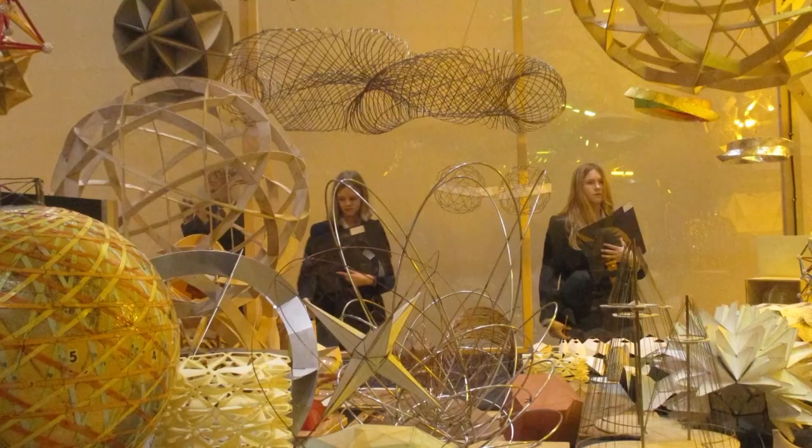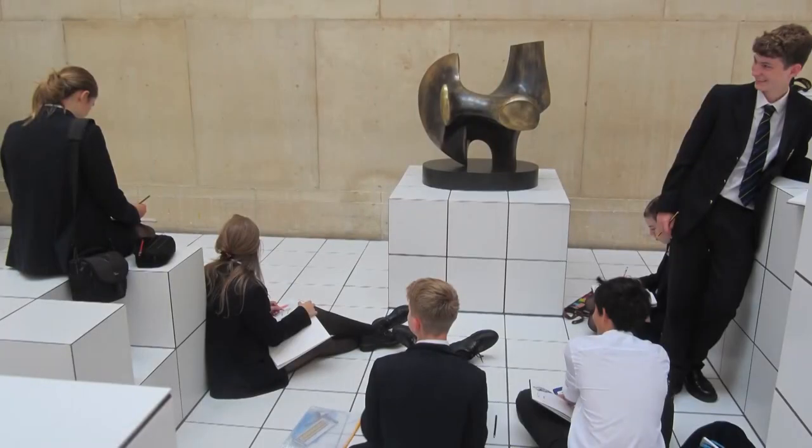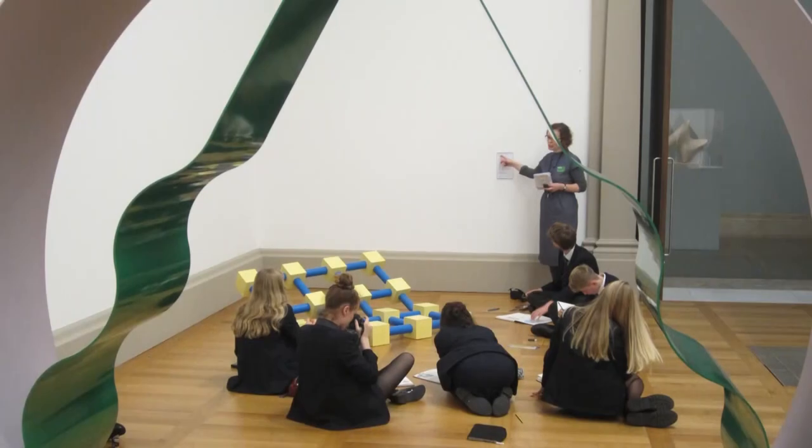We host trips to a variety of places, including visits to major London galleries, which are on our doorstep, and further afield, such as the Turner Contemporary in Margate, Tate St Ives, and even Venice.